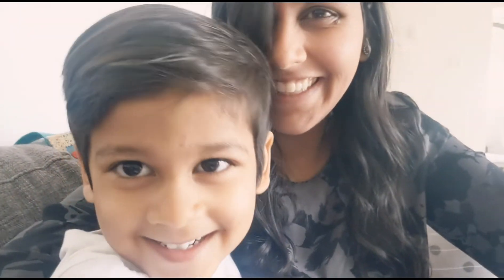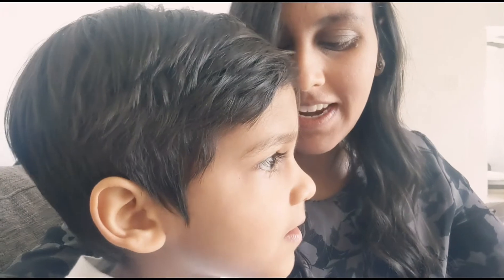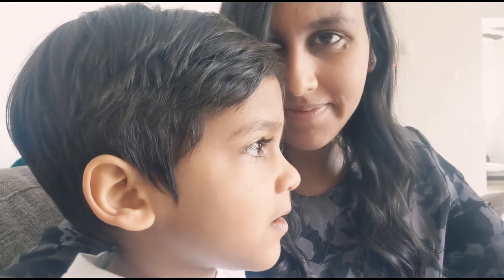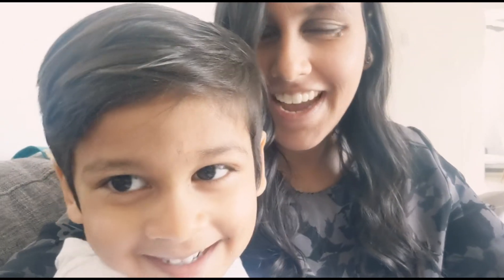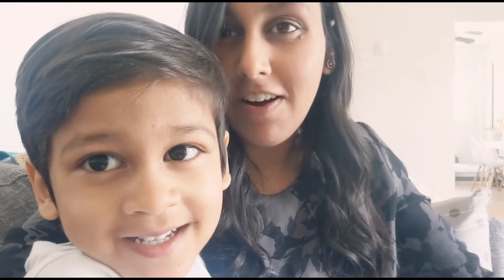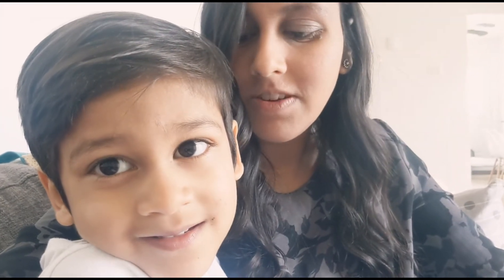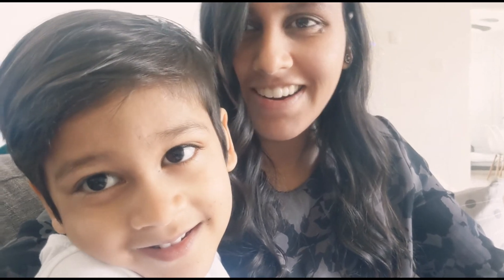Hey, everyone. Hi. So today, Issa's been in the house a lot, and you've been getting a little bit tired of being in the house, right? So today I thought we would do this thing — one of my friends had an idea to do a scavenger hunt from your car, and it's a bit of a cloudy day today, so I figured it was the perfect day to get in the car and go do a scavenger hunt from the car. You excited?